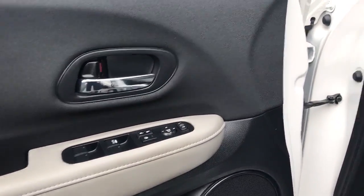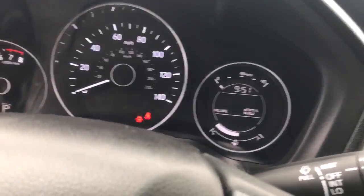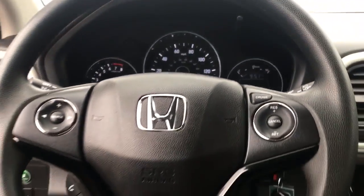This practical, comfortable mini crossover was designed with your active lifestyle in mind. These are just some of the great options this vehicle comes with.